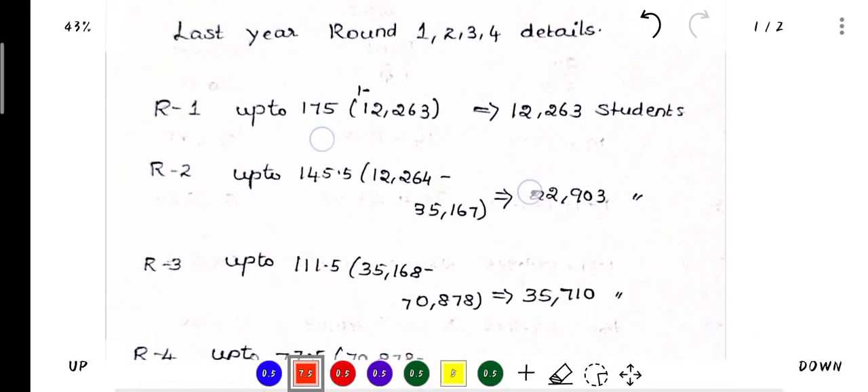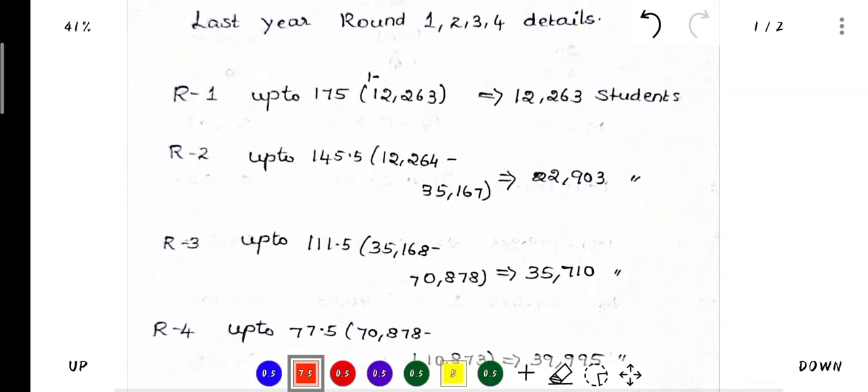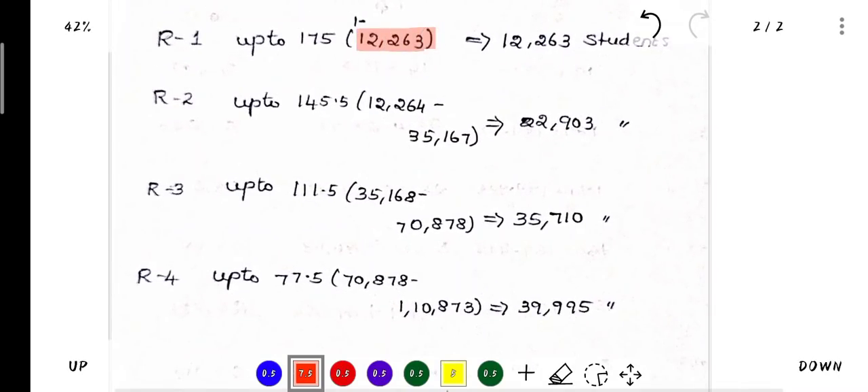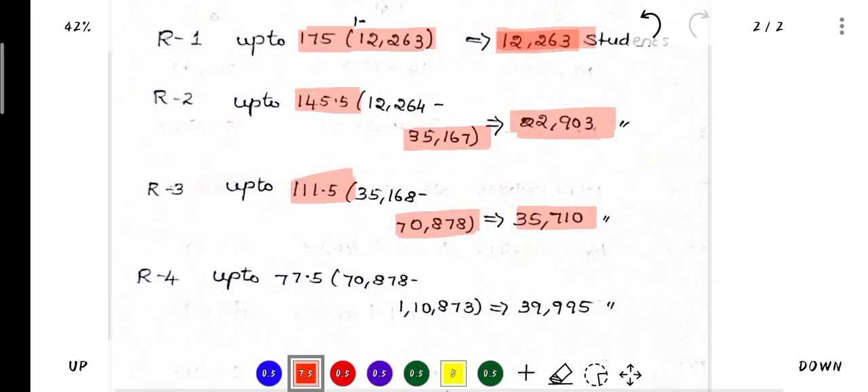You will see how much cut-off and what rank you have in each round this year — Round 1, Round 2, Round 3, Round 4 details. In Round 1, the first rank is 12,263. In Round 1, the cut-off is around 199.665 and 175. In Round 2, the cut-off is 145.5, with a rank of 35,167 and 22,903 students. The last rank is around 37,177 with 35,177 students.